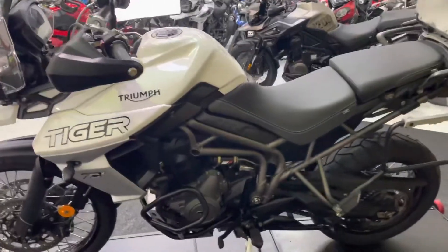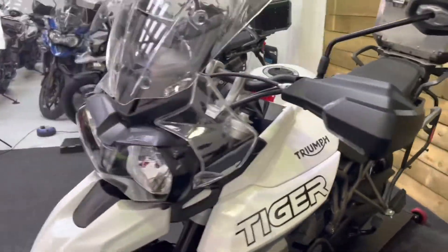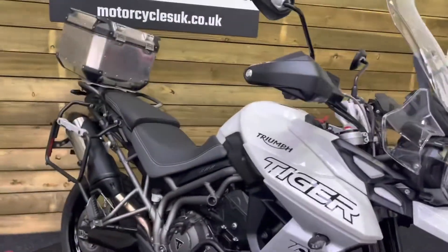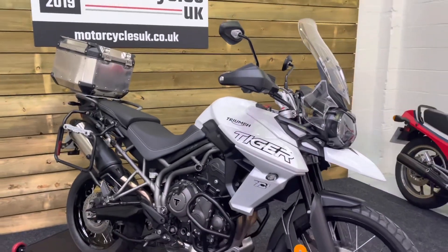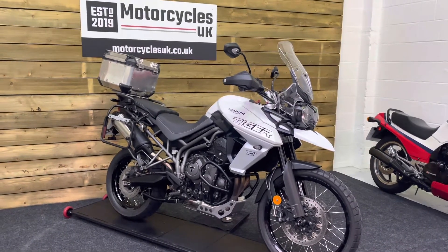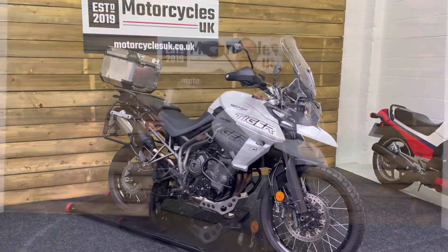Fantastic bike, the Tiger 800. If you're after a lightweight adventure tourer, then these are fantastic machines — really smooth engines, loads of power, nice and lightweight, and fantastic off-road as well if you get the opportunity to ride one off-road. So if you're after a lightweight adventure tourer, please look no further than our Tiger 800 XCX.